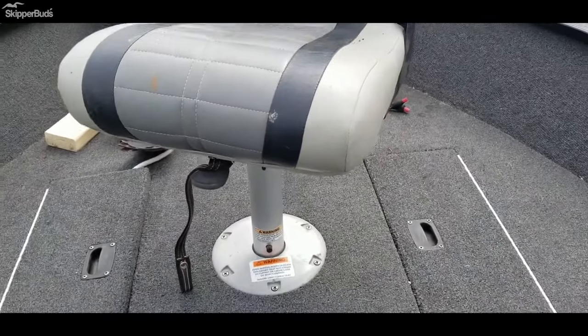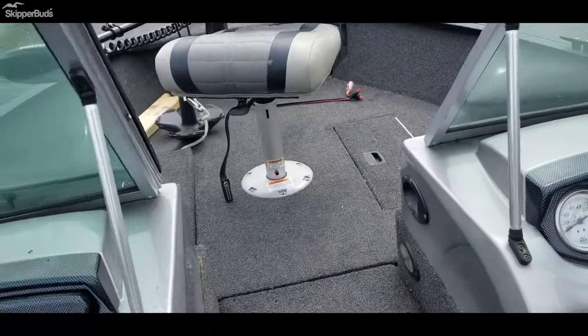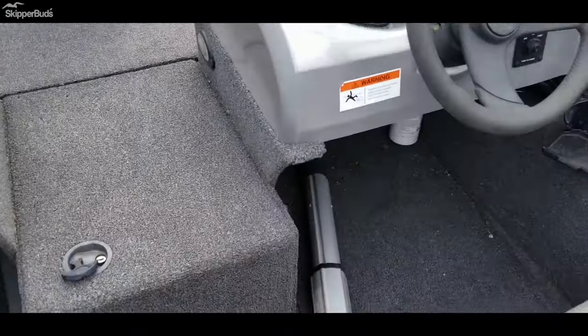It does have a couple different pedestals for the seats. The seats look like they are in good condition — just need a good bath.